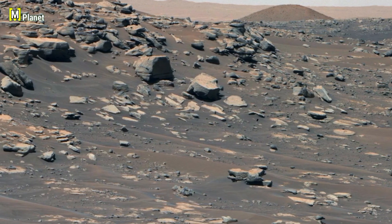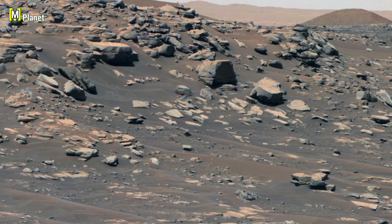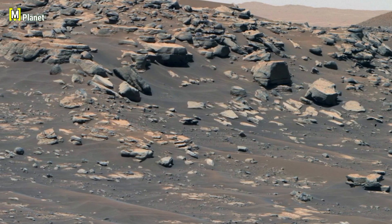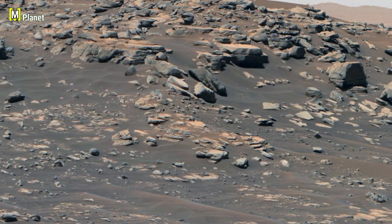The panorama was taken by NASA's Perseverance rover using its Mastcam-Z camera. This powerful imager captures the landscape in enhanced color, helping scientists study the minerals and surface patterns in high detail.